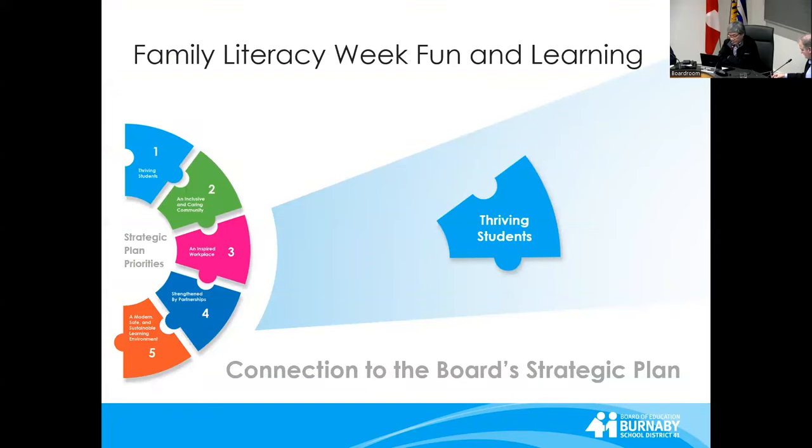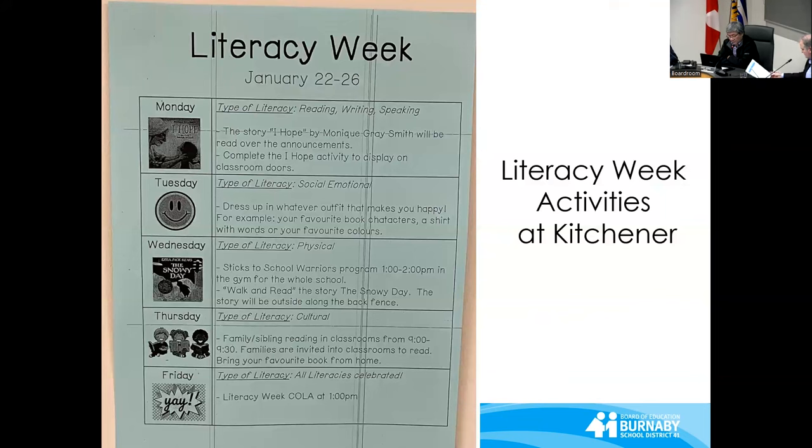Family Literacy Week: Fun and Learning. While literacy is a year-long focus, many schools, such as Kitchener Elementary, chose a week for joyful and community-building activities.